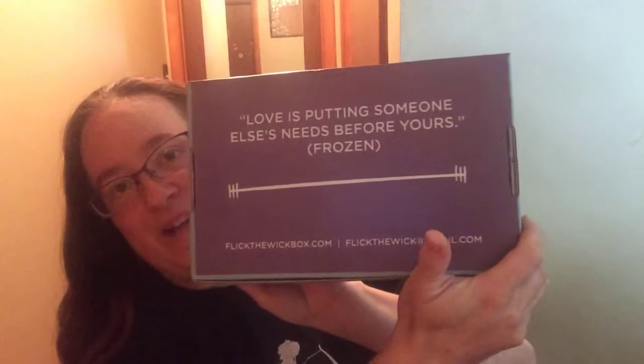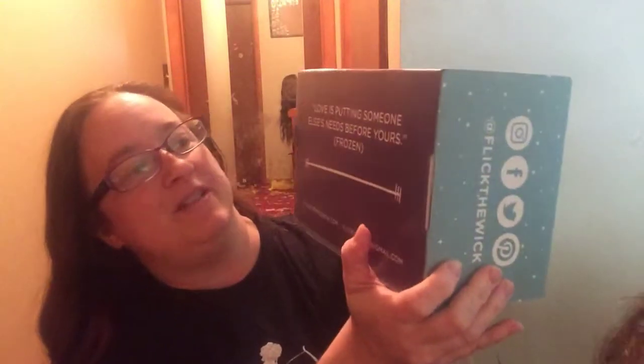I love how on the bottom here it says, 'Love is putting someone else's needs before yours' — Frozen. So let's see what goodies are in here.